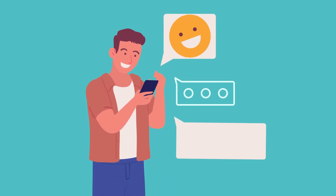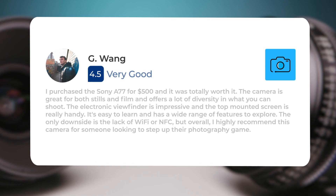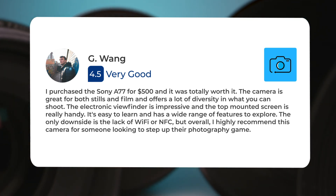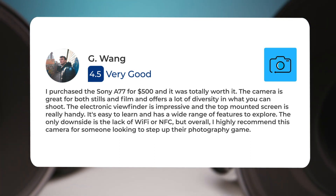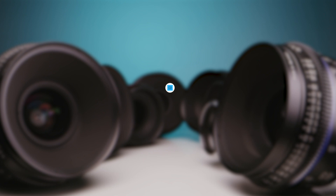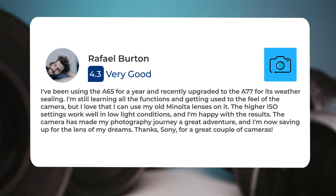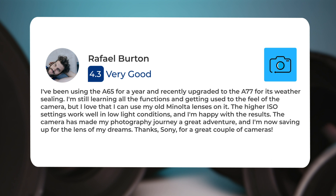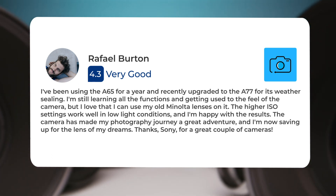Next, let's take a look at what other users of these cameras have to say about them. Here's what people have to say about the Sony A77. One user: 'I purchased the Sony A77 for $500 and it was totally worth it. The camera is great for both stills and film and offers a lot of diversity in what you can shoot. The electronic viewfinder is impressive and the top mounted screen is really handy. It's easy to learn and has a wide range of features to explore. The only downside is the lack of Wi-Fi or NFC, but overall I highly recommend this camera for someone looking to step up their photography game.' Another user: 'I've been using the A65 for a year and recently upgraded to the A77 for its weather sealing. I'm still learning all the functions and getting used to the feel of the camera, but I love that I can use my old Minolta lenses on it. The higher ISO settings work well in low light conditions and I'm happy with the results. The camera has made my photography journey a great adventure and I'm now saving up for the lens of my dreams. Thanks Sony for a great couple of cameras.'